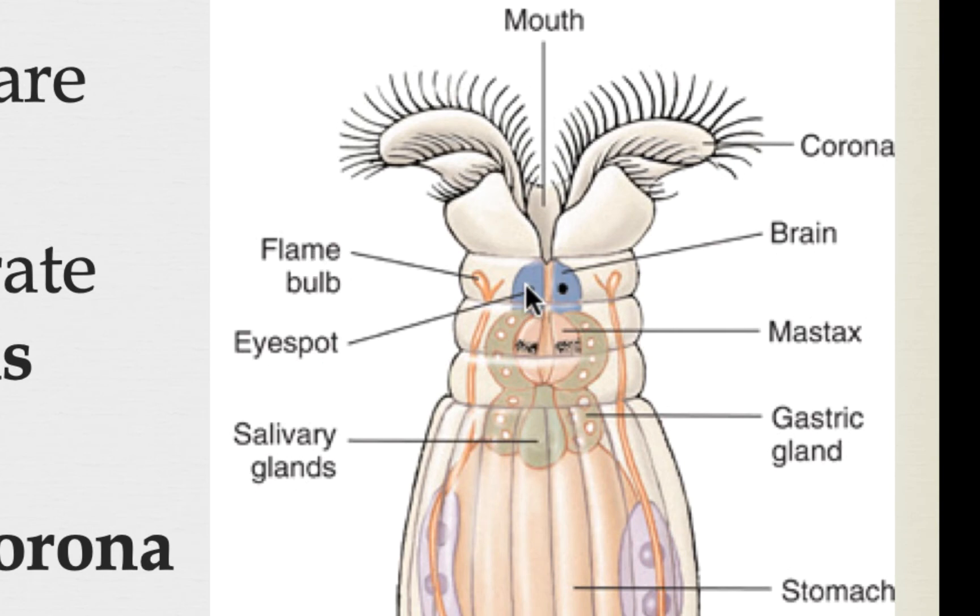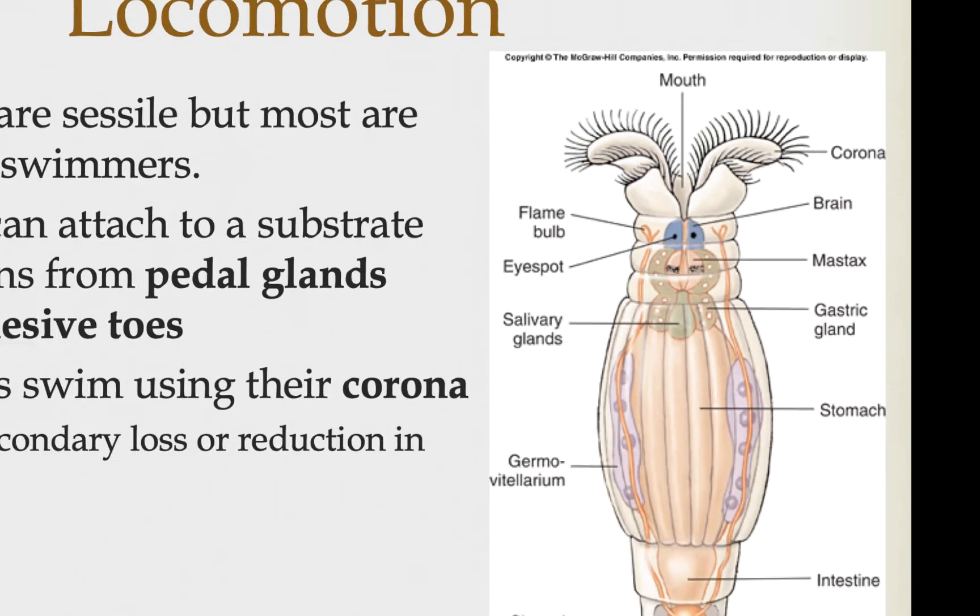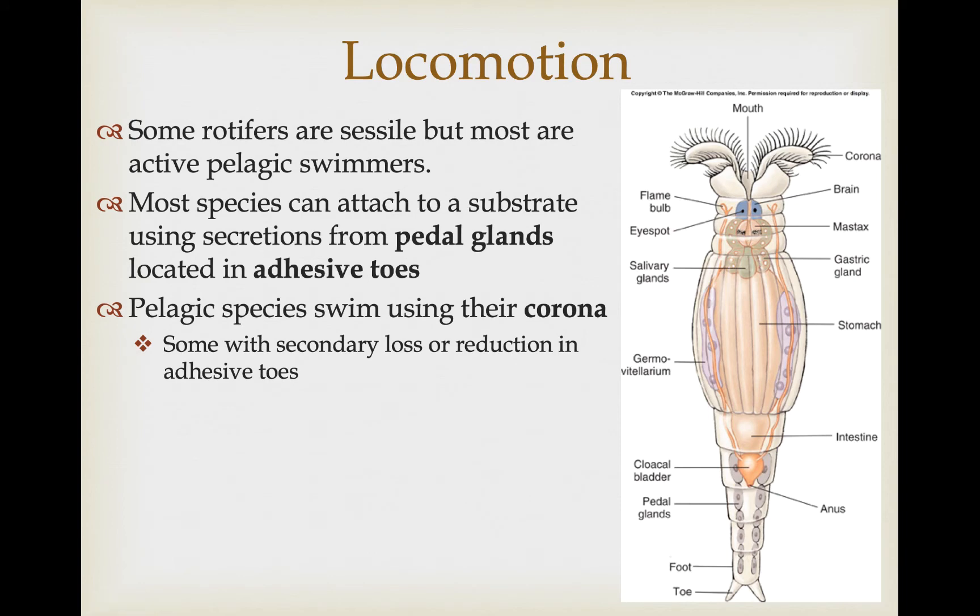On the anterior end we have the head with the cerebral ganglia, and here we can see some of these eye spots or photoreceptors. The reason they're called rotifers is because they look like they have a spinning wheel on their head, created by the coordinated movement of the cilia in the ciliated corona. The corona is used for two main functions: to draw water and potential prey into the mouth for foraging, and also to pull themselves forward through the water column for swimming.